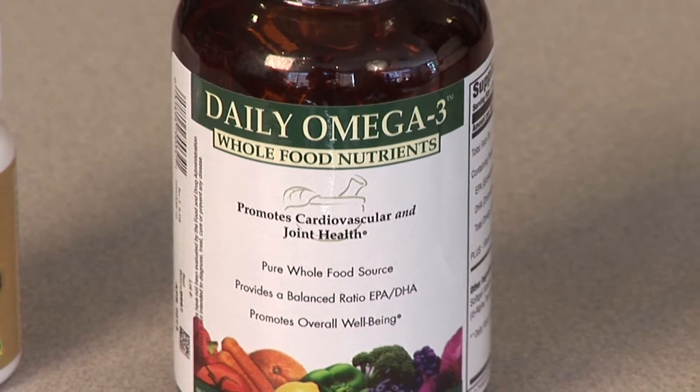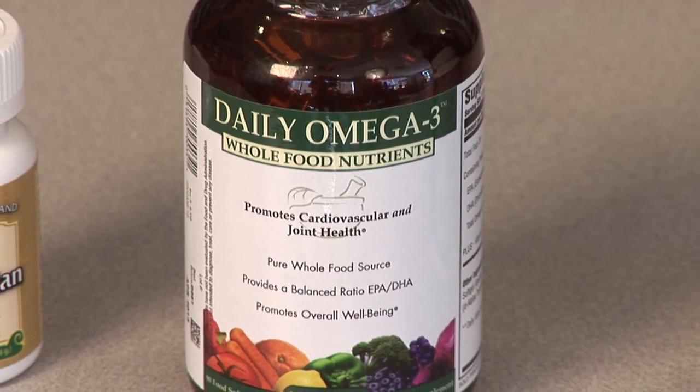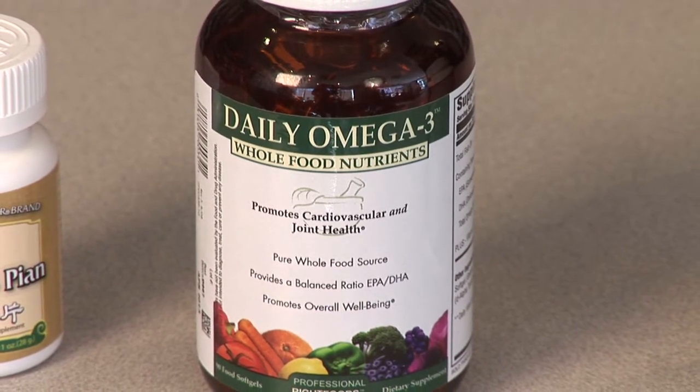And then we can use some essential fatty acids, where good research has shown that they can help reduce some of the inflammation that exists in the brain and therefore make the thinking process a little bit better.